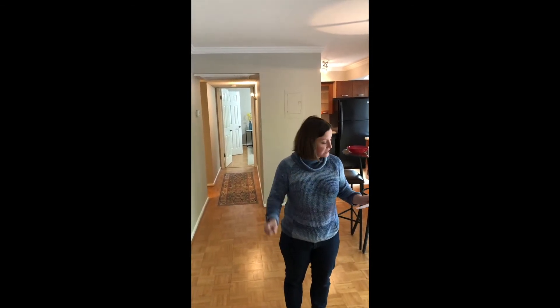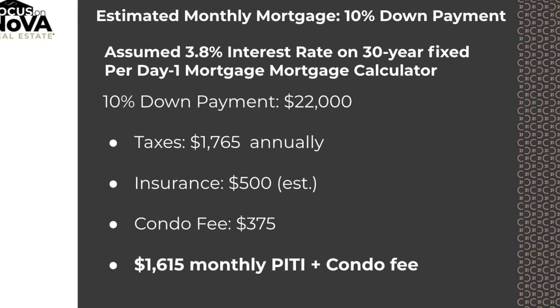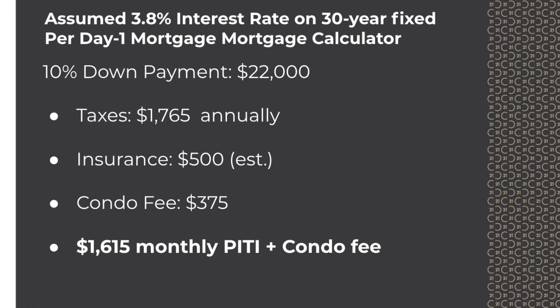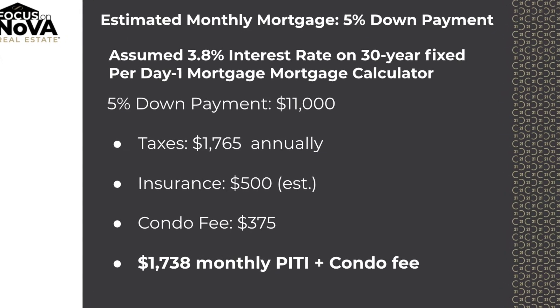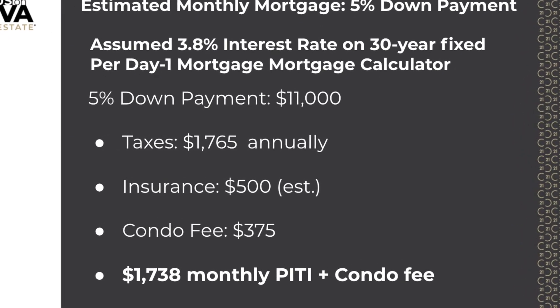If you wanted to save some money and put down 10%, your monthly payment would be $1,240 per month. Throw in that condo fee and it's $1,615 per month. Put down 5% and you're going to have a total inclusive of your condo fee of $1,738 per month.